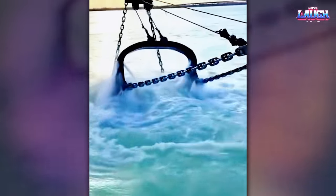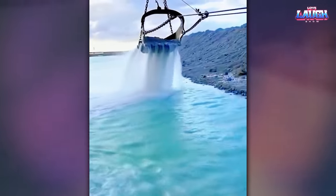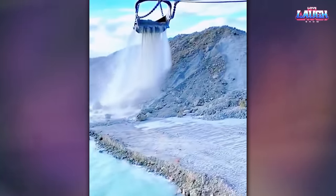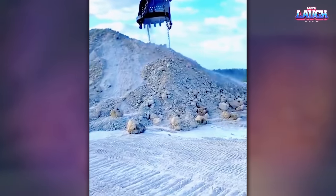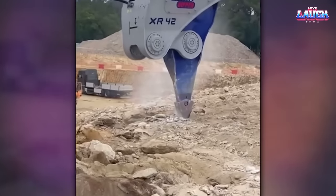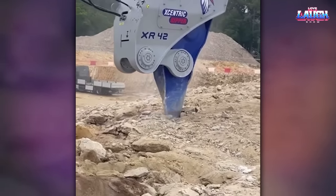This is how excavation works in the sea. This is a giant hydraulic jackhammer, designed to loosen the soil.